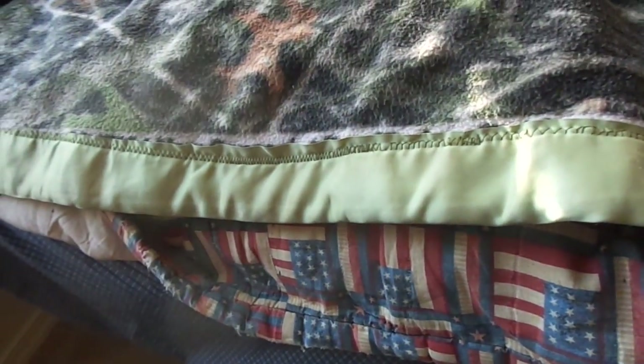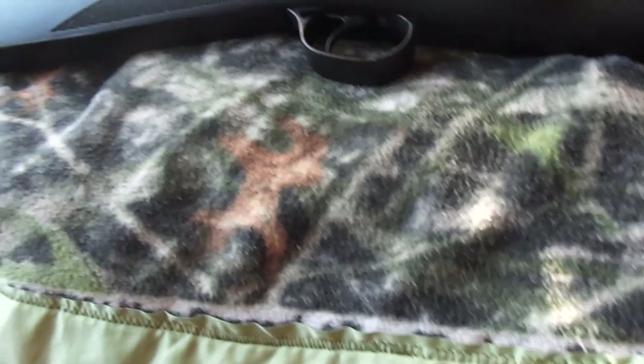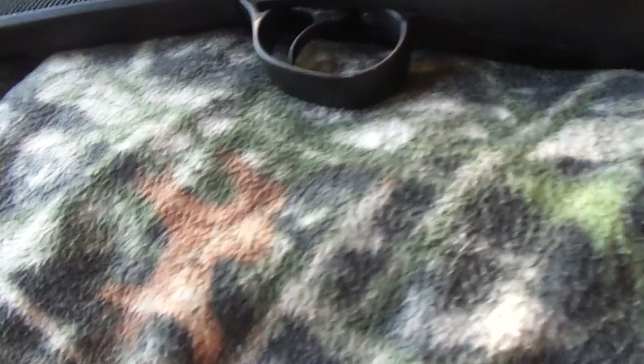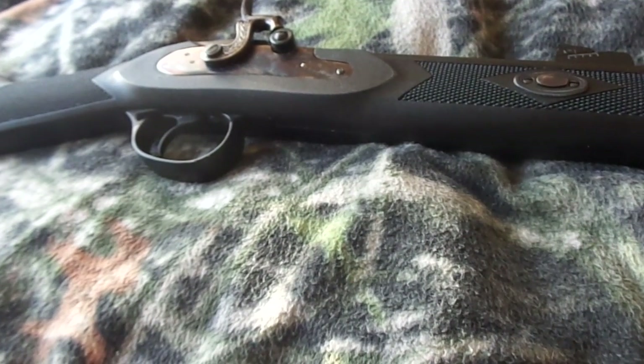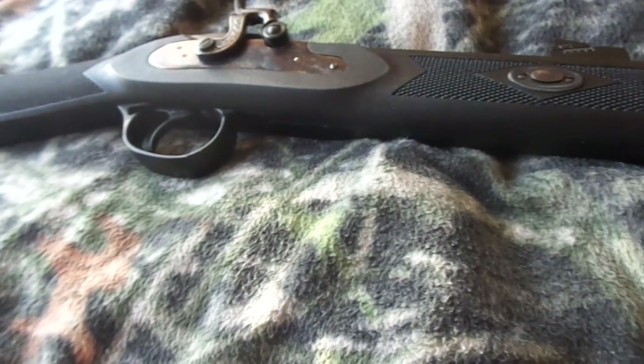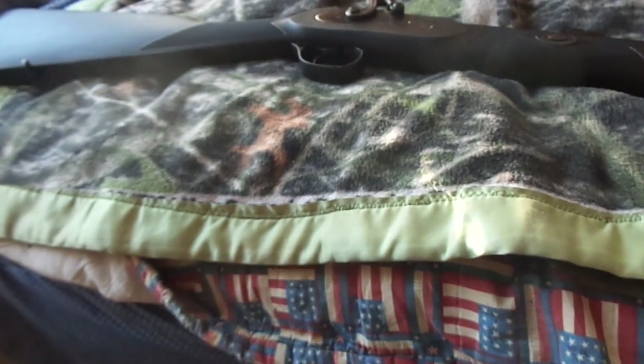Anyway, here is my newest firearm acquisition. It's a .50 caliber, made in Spain, and it's a 1:48 twist, meaning I can shoot round ball, conicals, or sabots — I prefer to call them sabos, but whatever. Hopefully, once I get all the things I need to shoot this, I'll be able to get some footage of me shooting it. So take care now. Adios.